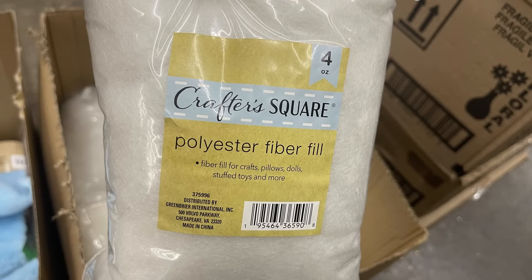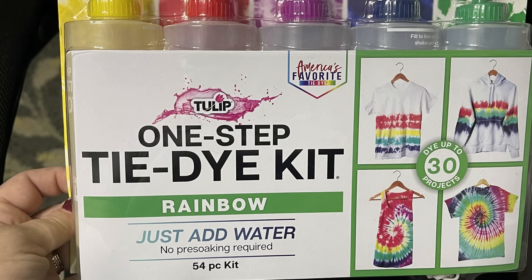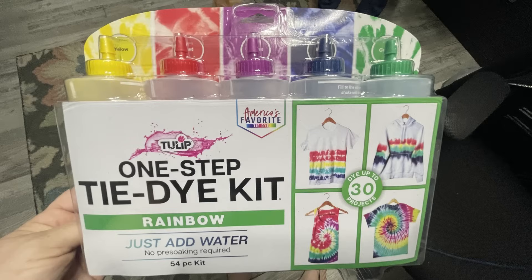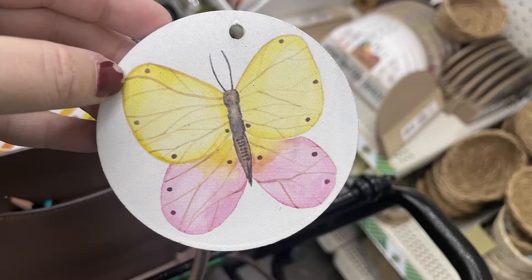I found some Crafter Square polyester fiber fill — a four-ounce bag stuffed full, and you get a lot of fiber fill for just $1.25. I also found this one-step tie-dye kit, a 54-piece set that says you can make 30 projects with the tie-dye for just $1.25. These are like the full-size kits you get for around $20 at other craft stores — a great buy.